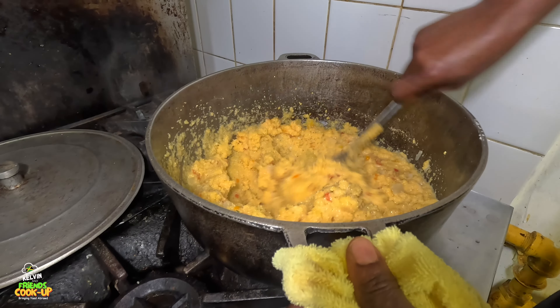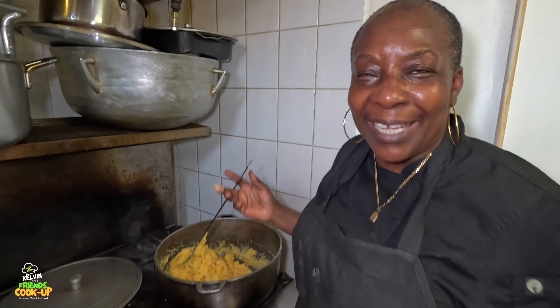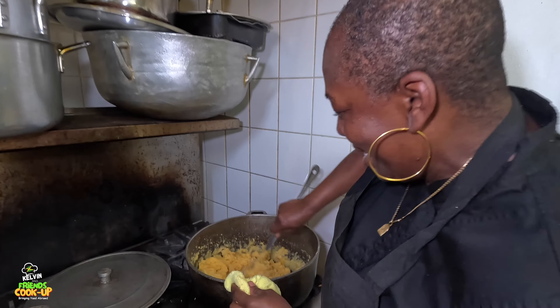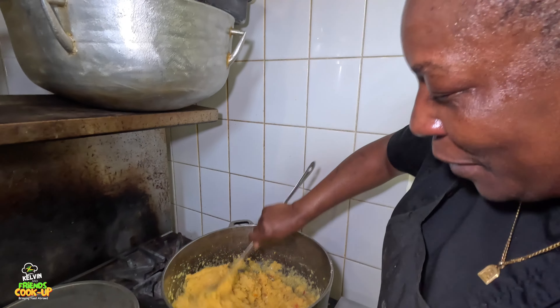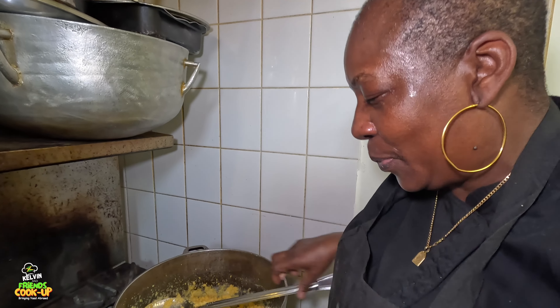So back in my country, back in the day, my mom and my grandma would have a wooden spoon, and they would just be beating this thing - wow - just beating it like that. Then they cover it and go back at it again and beat it, so you get that texture.